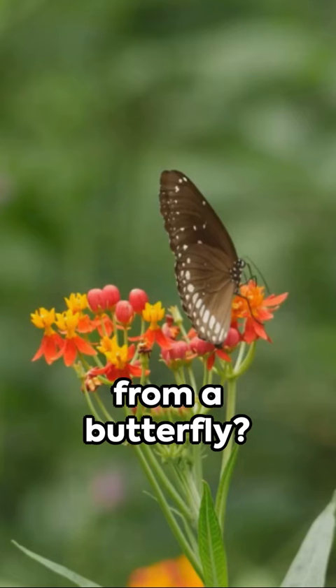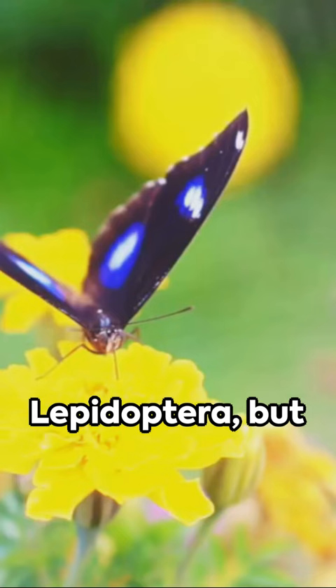Do you ever wonder what separates a moth from a butterfly? You're not alone. Both belong to the insect order Lepidoptera. But here's the lowdown.